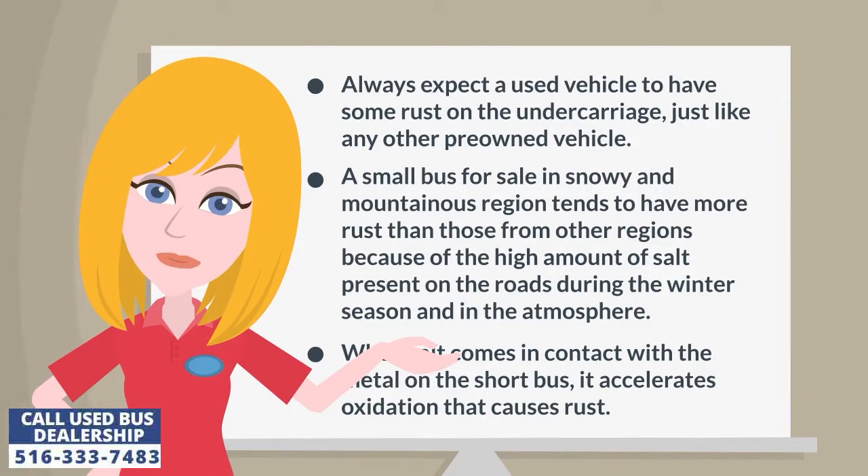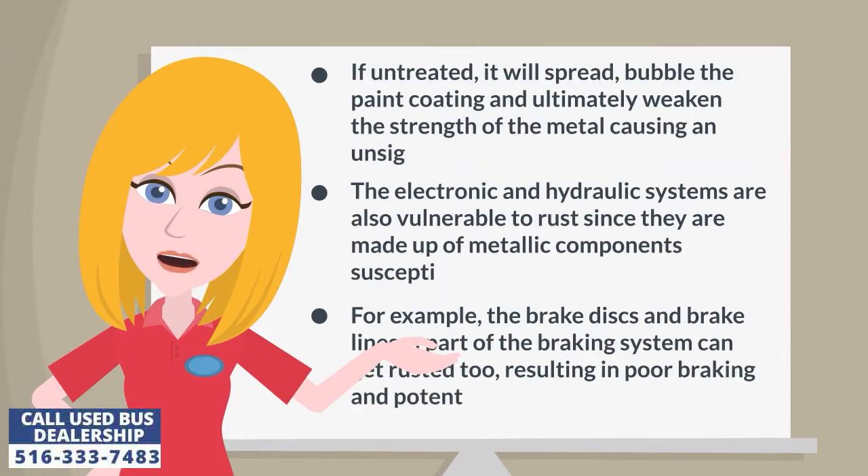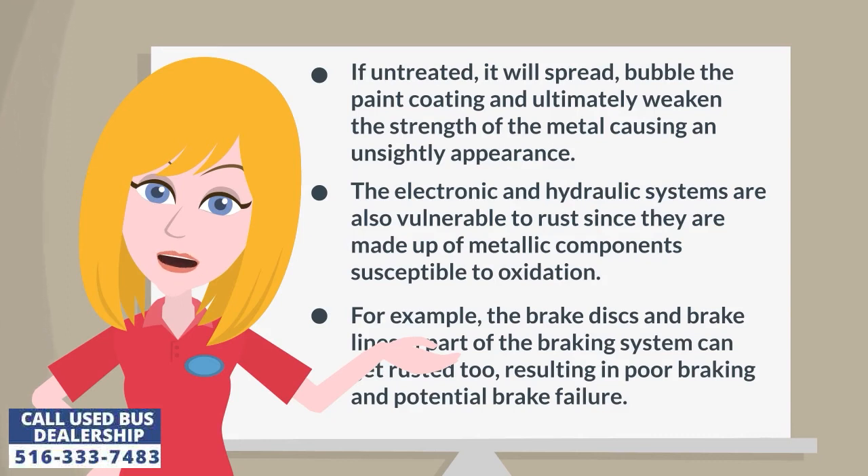A small bus in a snowy and mountainous region tends to have more rust than those from other regions because of the high amount of salt present on the roads during winter season and in the atmosphere. When salt comes in contact with the metal, it accelerates oxidation that causes rust. If untreated, it will spread, bubble the paint coating, and ultimately weaken the strength of the metal causing an unsightly appearance.